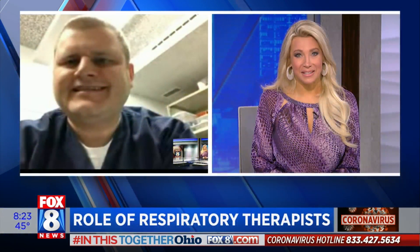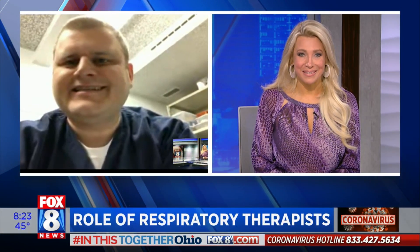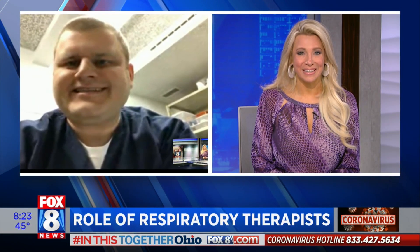Welcome back. We are hearing a lot about doctors and nurses' incredible efforts to fight COVID-19. But respiratory therapists are one of the front lines tasked with putting patients on ventilators. Myron Drissen is a respiratory therapist at the Cleveland Clinic main campus, and he's joining us this morning with the very latest.